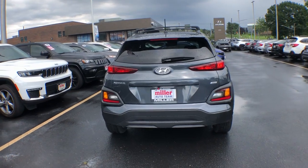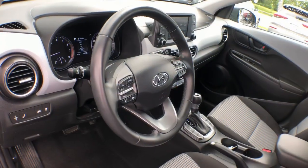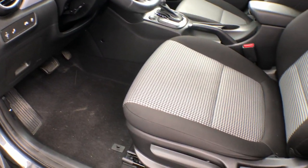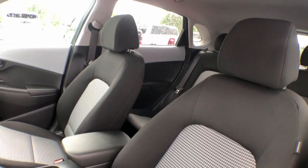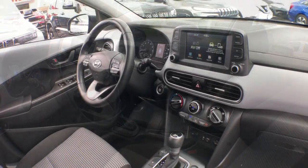This subcompact crossover SUV prioritizes enjoyment thanks to easy touchscreen infotainment, tech savvy amenities, a comfortable cabin, and spirited handling. What's more, its advanced safety features give you the confidence to relax and enjoy the ride.